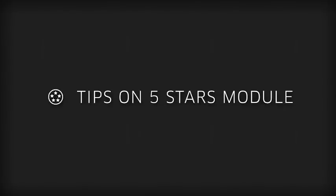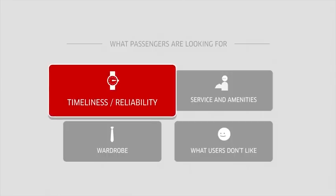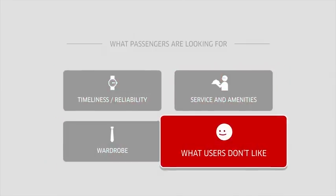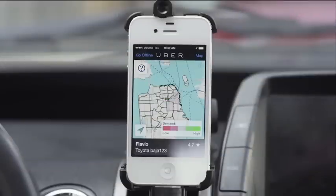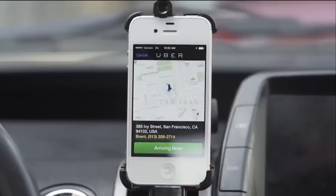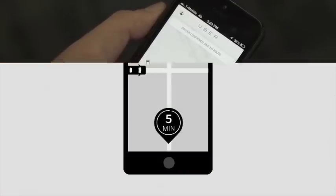Tips on 5 Stars Module. Want to know more about what your passengers will be looking for? Following these tips can help you get started on the right foot and consistently impress your clients. The top reason riders love using the Uber application is the reliability of the experience. Once a driver has accepted a trip, both the passenger and the driver see the same ETA, or estimated time to arrival.